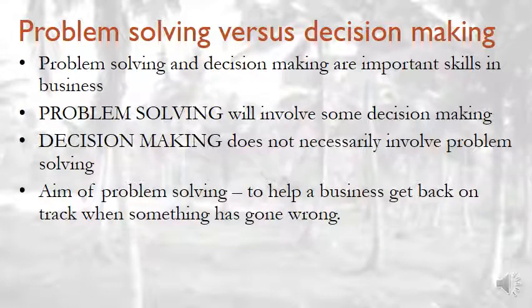Problem solving versus decision making. Problem solving and decision making are important skills in a business. Problem solving will involve some decision making, but decision making does not necessarily involve problem solving. Please remember this — I made it in capital letters because it is important.